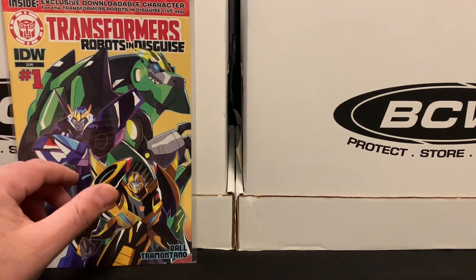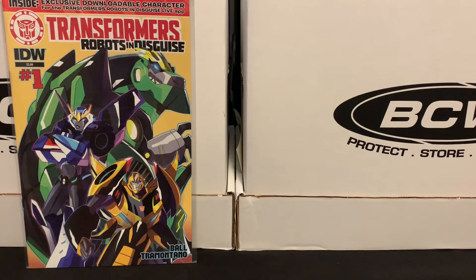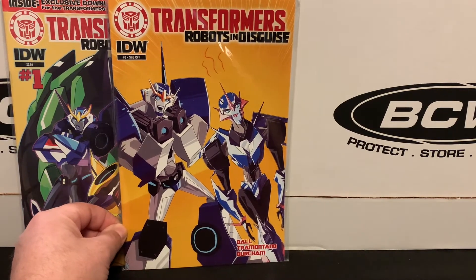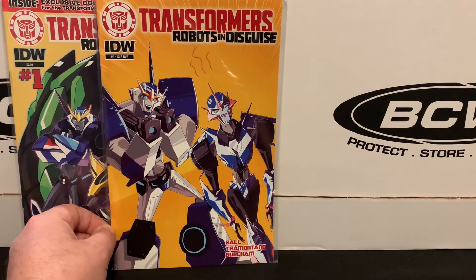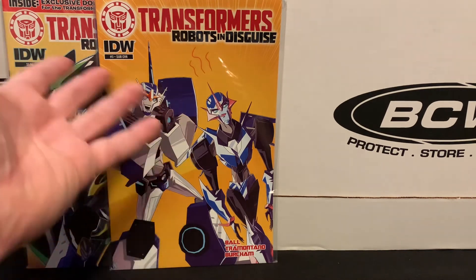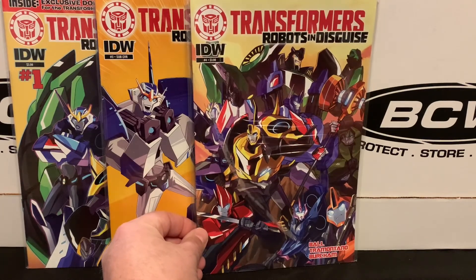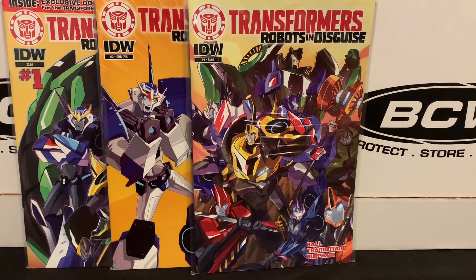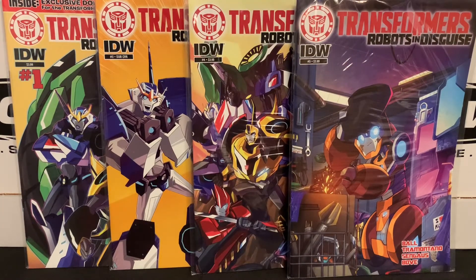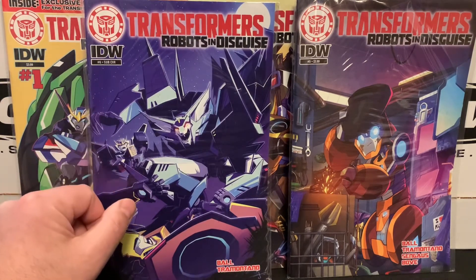For a few of the issues they had multiple copies with different covers. Here's the main cover for issue number one. Sadly, they did not have issue two, so that could wind up being a very long-term hole in my wish list — but who knows, maybe I'll find it eventually. There's issue three, and that's the subscription cover — like a C cover. Then they had issue four, which I think is just the main A cover, issue five, and then lastly issue six, which was a variant as well.